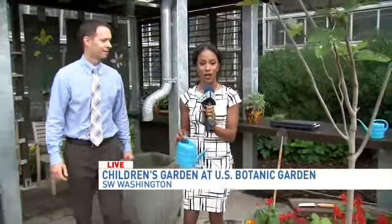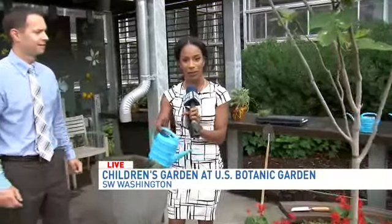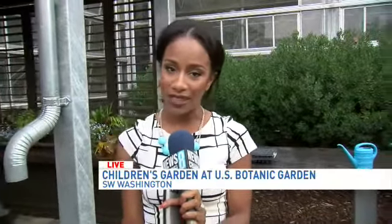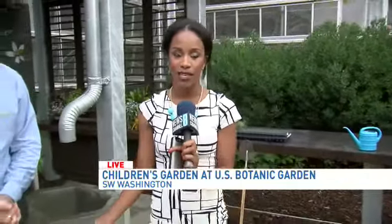Thank you so much. We appreciate what you do, and you certainly should come out here. Tomorrow, some pretty exciting stuff — they'll be releasing butterflies in another garden right here next to me. So if you have children, they will certainly appreciate this. Kids are never too old for this, and certainly adults can never be too old for this as well. Back to you. I'm ready to go do it myself. That's right — I'm so impressed with Jeanette. Good job, good job.